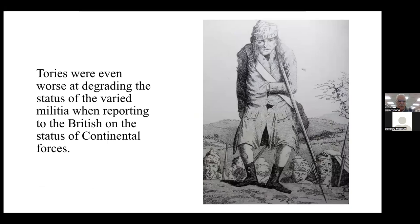The Tories were even worse at degrading the status of the varied militia when reporting to the British on the status of Continental forces. This picture shows the elderly and even disabled and frail men that made up the militias.